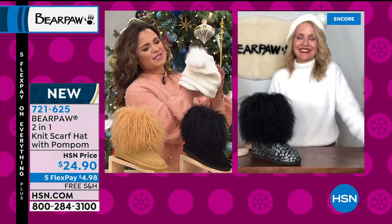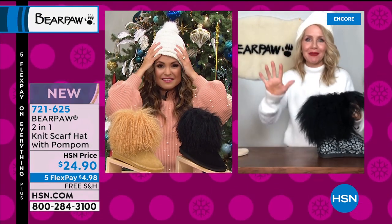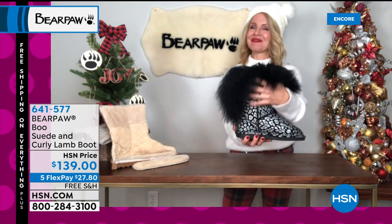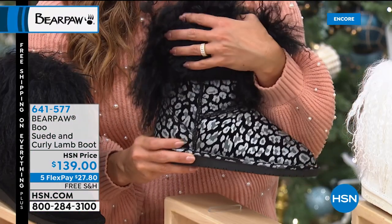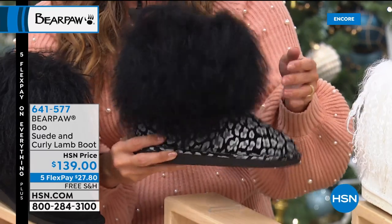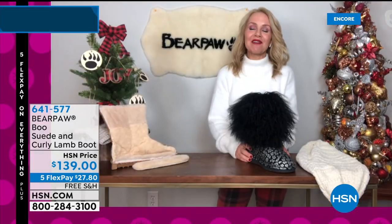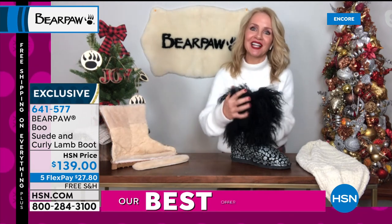The Boo boot is fabulous — this is the one style every year that just flies out the door. This is the brand new Black Leopard color. Underneath is beautiful genuine suede, and up top is sustainable curly lamb fur trim. She has her own personality — it moves, it's bouncy. These are the epitome of fashion. We have a lot of different lines, and some are more utilitarian, but the Boo is in our fashion line.